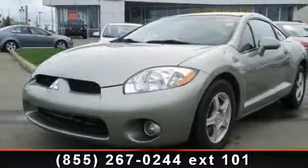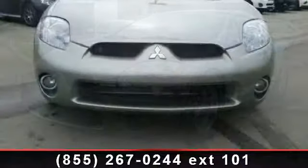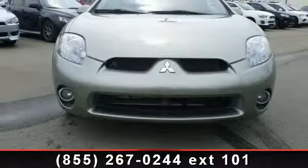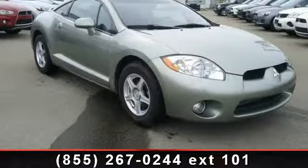Arrive in style with this 2008 Mitsubishi Eclipse GT. If you are looking for an automobile with great features, look no further. This vehicle comes with a reliable 6-cylinder engine connected to a smooth shifting automatic transmission.